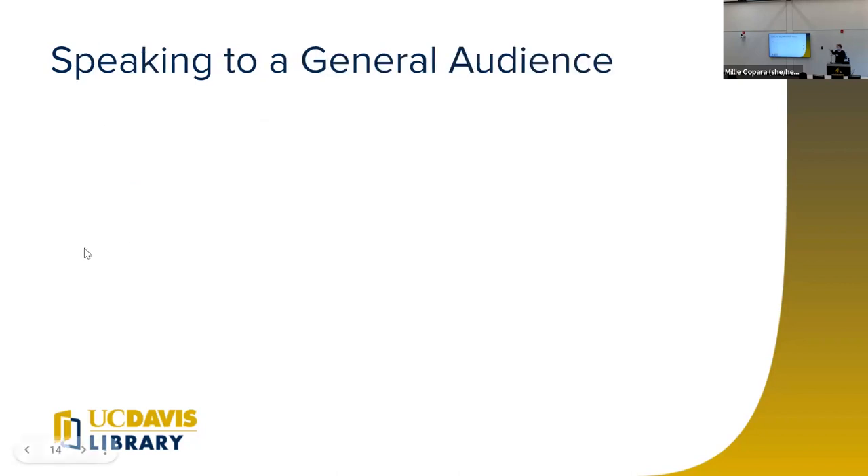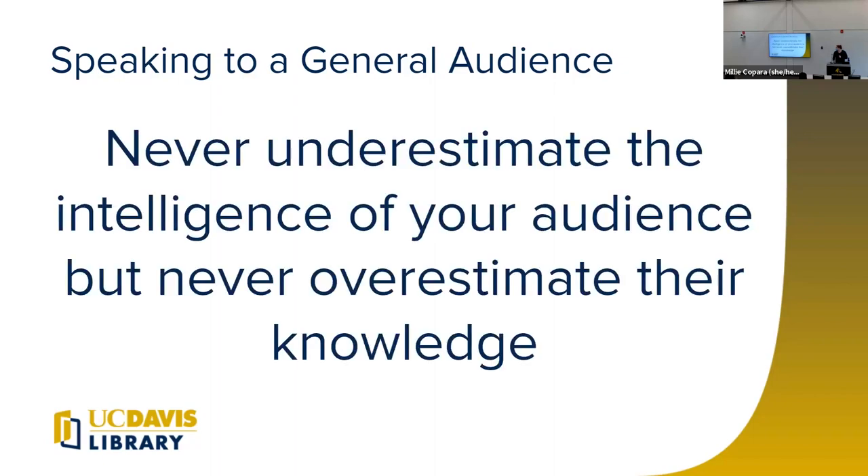One of the unique things about a Grad Slam compared to other talks you'll do as a graduate student is how general the audience is. You can assume your audience is intelligent, but you're not talking to experts in your field. Julia wasn't talking to genetics researchers only — some will be in there, and you want to keep those folks engaged, but you also want to let everybody access your presentation. My general thought is: never underestimate the intelligence of your audience, but never overestimate their knowledge.